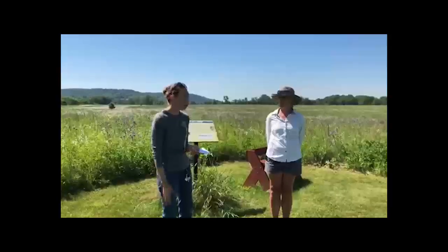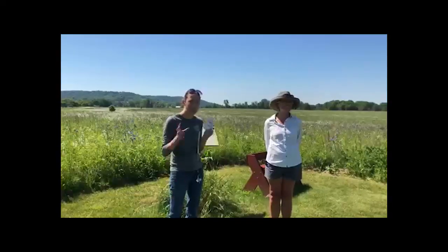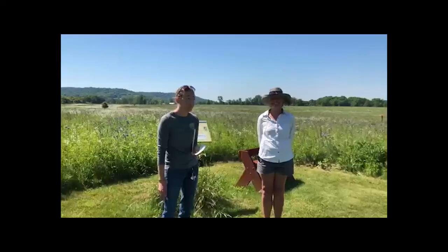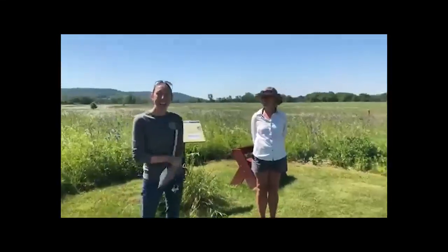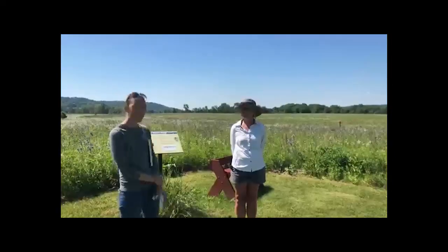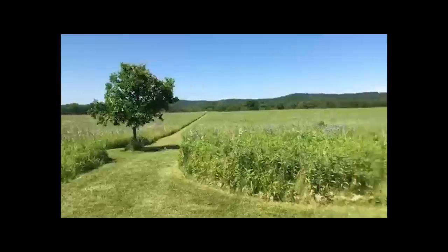Also pick up after your dog — we provide doggy bag stations right there at the kiosk. It's a great place to come walk your dog on a leash. Thank you guys for joining us — we'll see you again next Thursday morning. Bye!